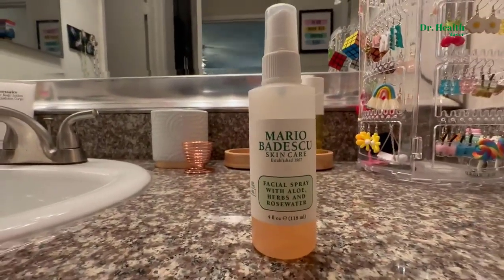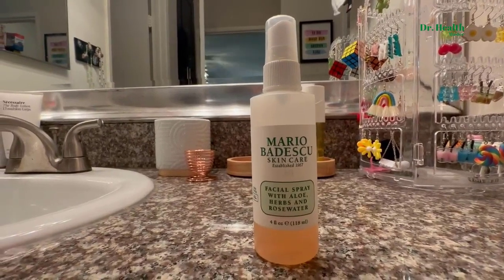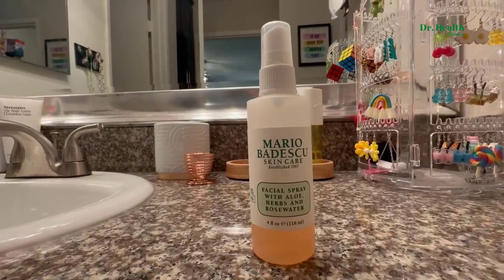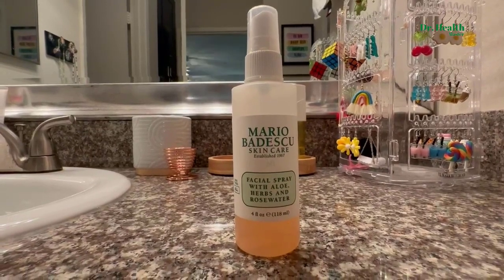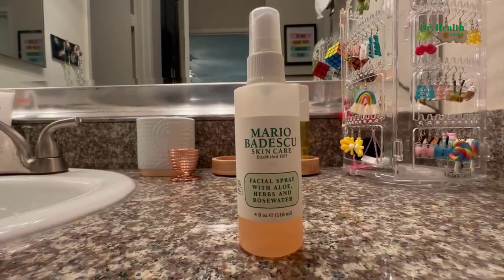The way I use it is as a mid-afternoon facial pick-me-up — like drinking coffee for your body, I use this facial spray as a face pick-me-up. It's really good if you have any dehydrated skin or your face just feels a little flat; it rejuvenates, re-energizes, and brings your face back to life.